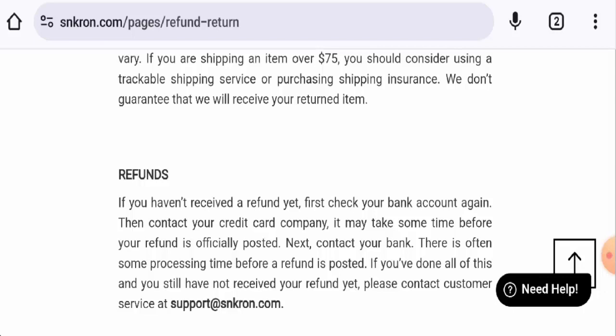In conclusion of the Sneaker On review, this website might be a fake website. Though it is over one year old, it doesn't have social media presence and there are no customer reviews, so it might be a fake website. However, we recommend you make a well-informed decision after exploring further.